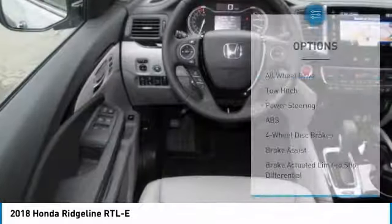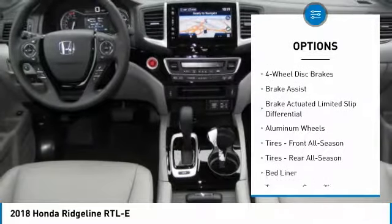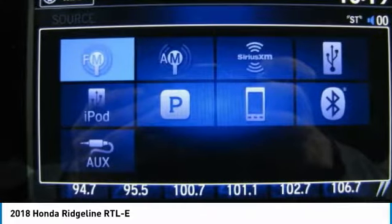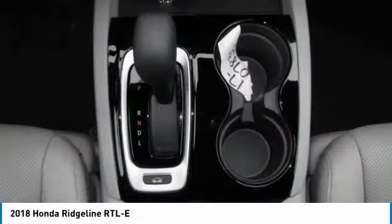Here are some of this vehicle's great options: power passenger seat, steering wheel audio controls, anti-lock braking system, tow hitch, all-wheel drive, navigation system, keyless entry, leather-wrapped steering wheel, adjustable steering wheel, and power steering.